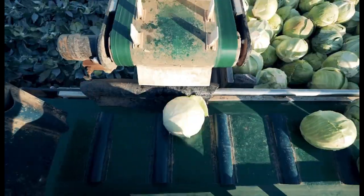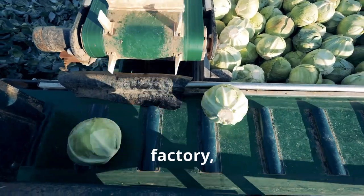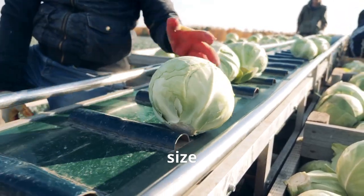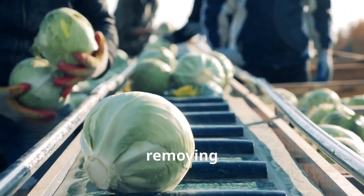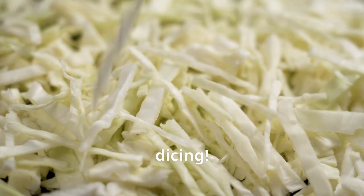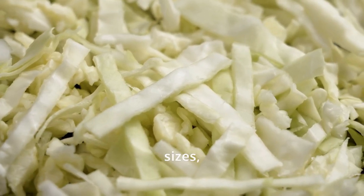Welcome to the cabbage factory, where technology reigns supreme. Once the cabbages arrive, they're sorted by size and quality, ensuring only the best ones make it through. Next, they're thoroughly washed and cleaned, removing any dirt or debris. Now comes the fun part: slicing and dicing. High-tech machines slice the cabbages into different shapes and sizes, ready for all sorts of culinary uses.